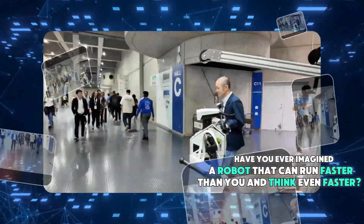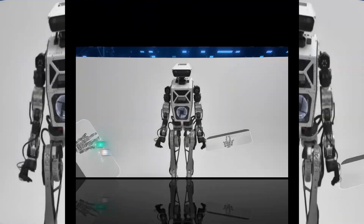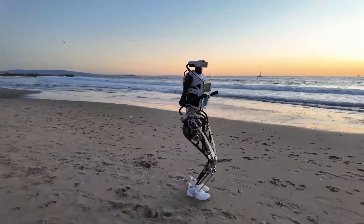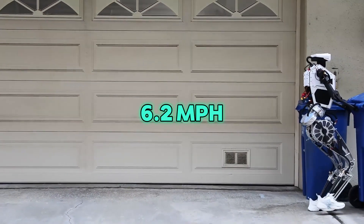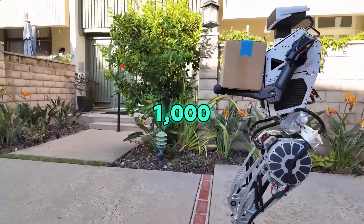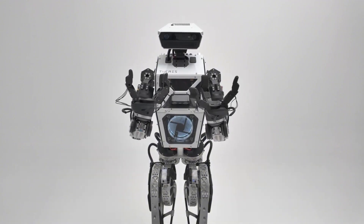Have you ever imagined a robot that can run faster than you and think even faster? Westwood Robotics has introduced Themis 5 II, a humanoid robot that can run at 10 kilometers per hour — that's about 6.2 miles per hour — balance on uneven surfaces, and react 1,000 times per second. And it's not using any CGI or movie magic. This is real.